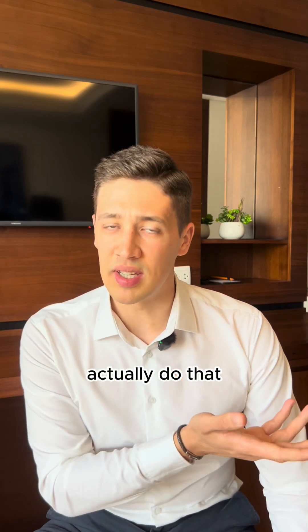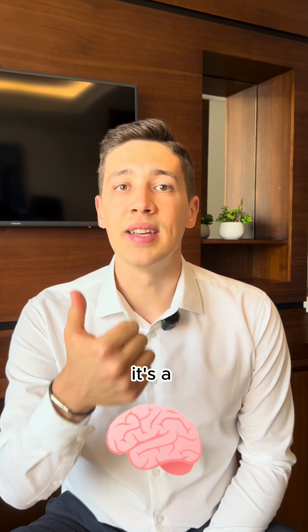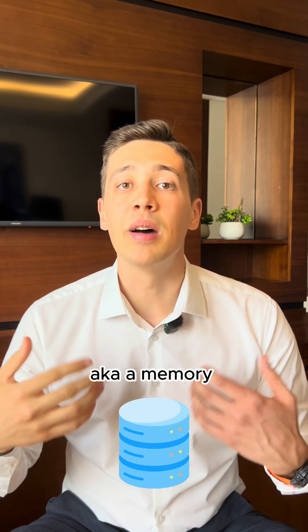How can an AI agent actually do that? An AI agent has three main components. First, it has a brain — it's a large language model, think of ChatGPT or Gemini. Second, it's connected to tools, think of Gmail, your calendar or Excel. And thirdly, it has a database, aka a memory, so it can actually remember stuff.